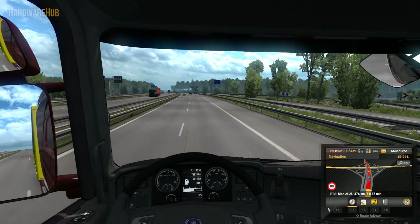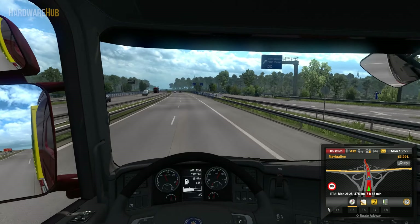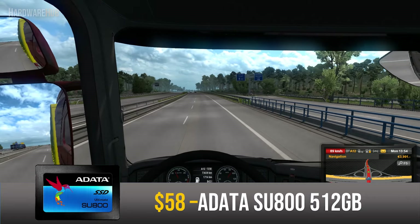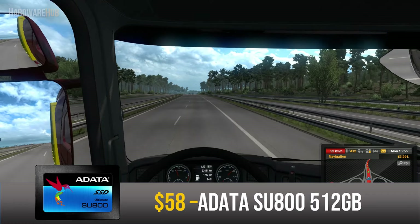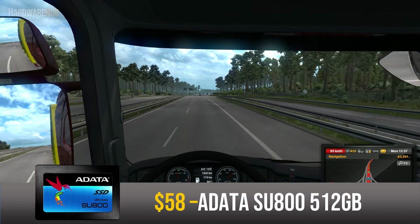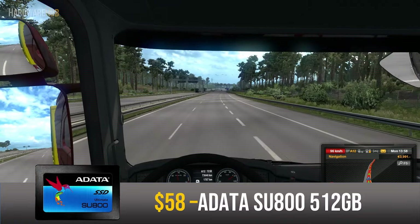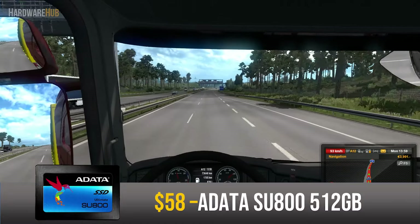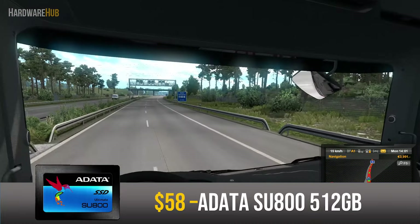For storage, I decided to go with both an SSD and a hard drive. The SSD in this build is a 512GB ADATA SU800 for $58. The SSD will handle your OS and all your applications. The 512GB capacity can also hold a couple of your most played games and some important files. With an SSD you get faster loading times and it is more reliable compared to a hard drive, making your PC feel more snappy when opening programs.